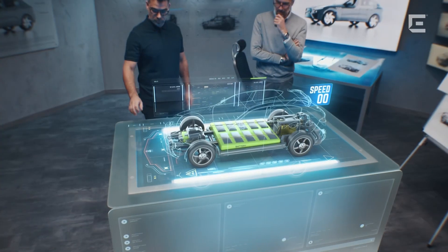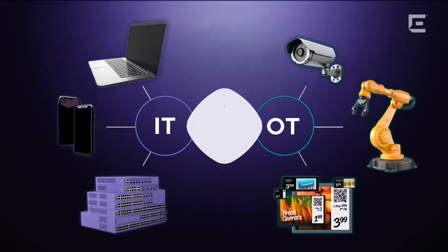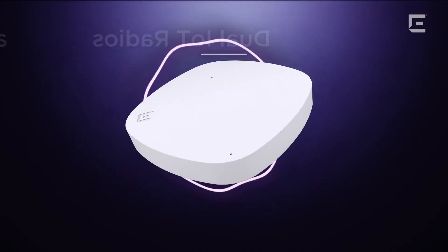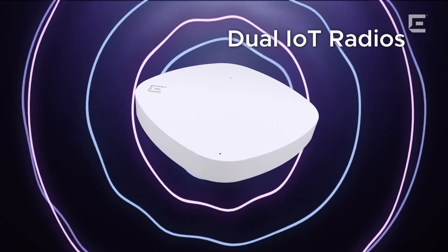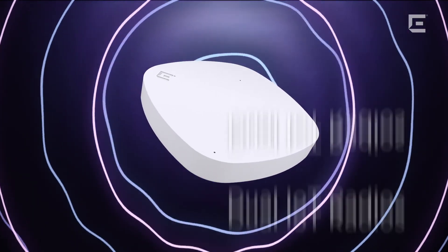Yet it's more than just performance. The AP5020 unites IT and OT on a single platform. Its built-in dual IoT radios deliver a lower total cost of ownership and remove complexity by supporting multiple IoT devices.